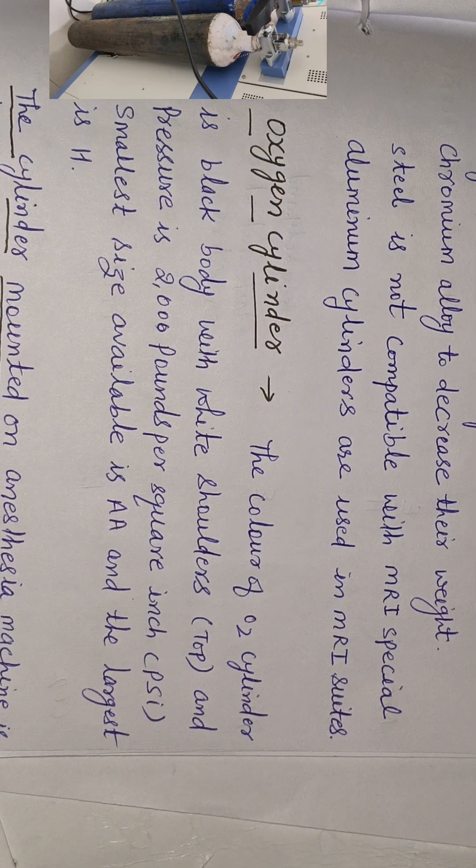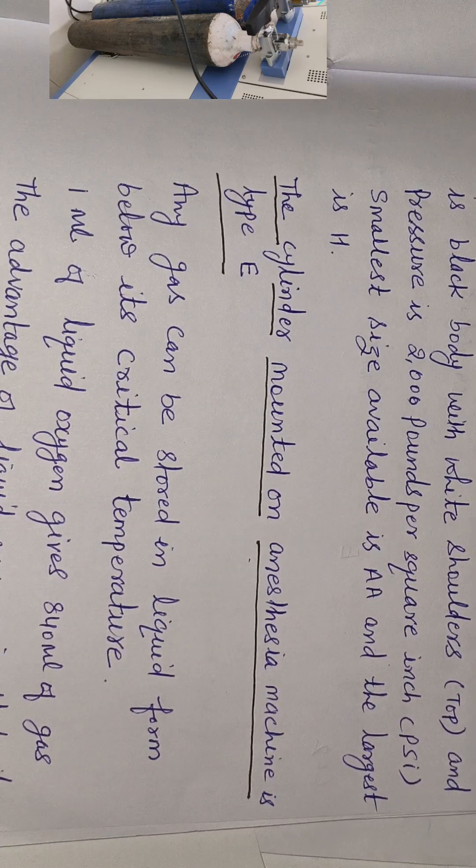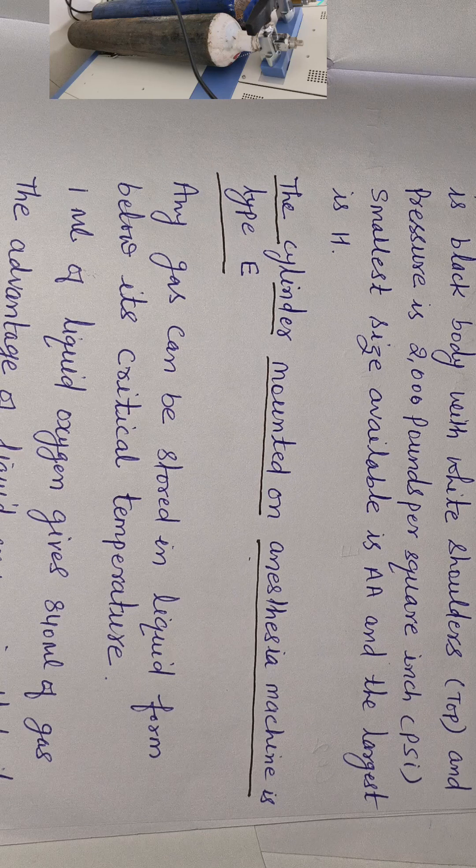Oxygen cylinder: the color of the O2 cylinder is black body with a white shoulder top. Pressure is 2000 psi (pounds per square inch). The smallest size available is double-A and the largest is H. The cylinder mounted on the anesthesia machine is type E.